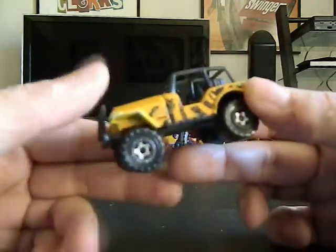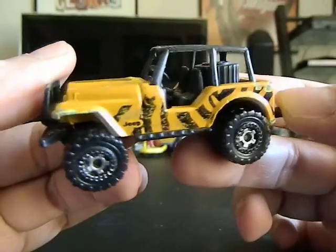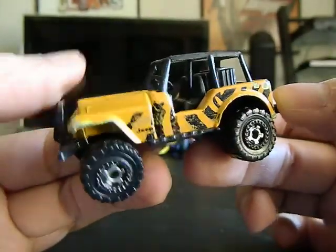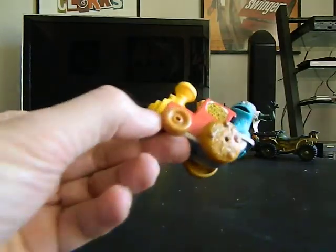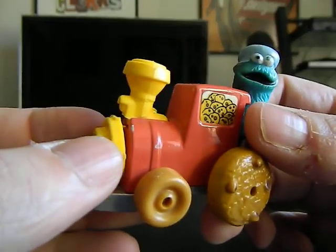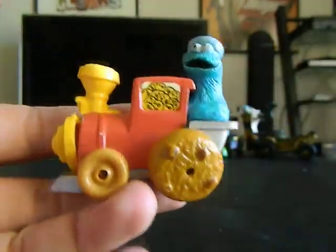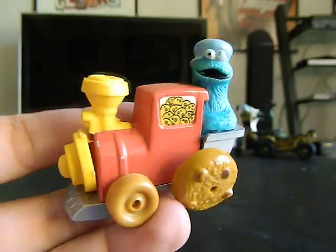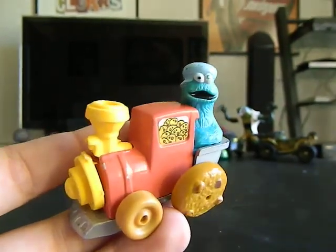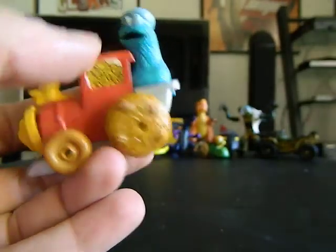This is a Matchbox Jeep — I like that tiger printing, pretty cool. This Cookie Monster Train from 1981 has to be glued — it's just a little broken — but it can be repaired and look good as new. Die-cast metal — I really love that.